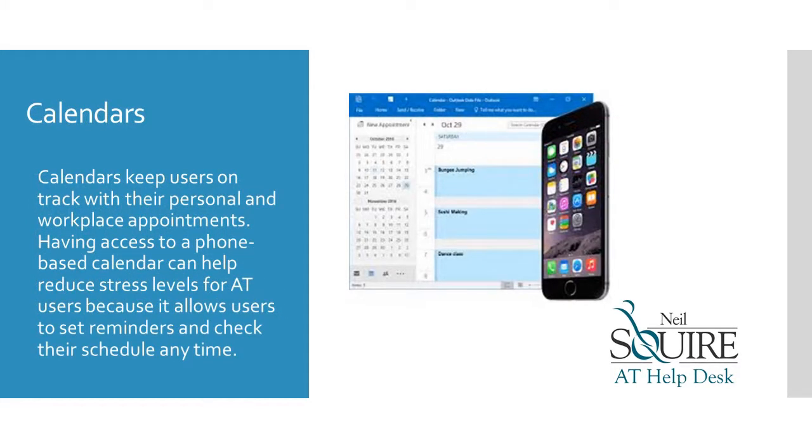Calendars keep users on track with their personal and workplace appointments. Having access to a phone-based calendar can help reduce stress levels for AT users because it allows users to set reminders and check their schedule at any time.